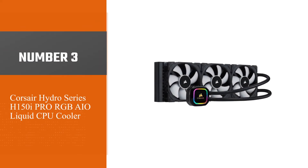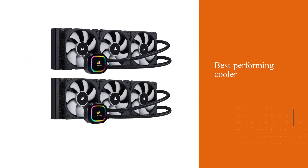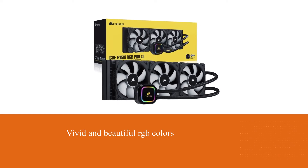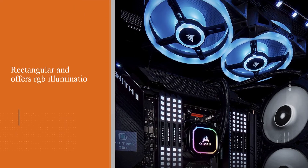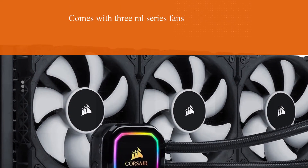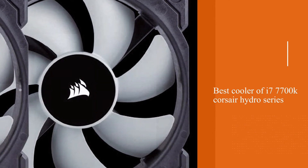Number 3: Corsair Hydro Series H150i Pro RGB AIO Liquid CPU Cooler. This is Corsair's flagship AIO cooler and its best performing model. Though radiating vivid RGB colors, it will quietly retain your i7-7700K at appropriate temperature levels. The rectangular pump offers RGB illumination highlighting the Corsair logo, and the radiator comes with 3ML series fans known for high static air pressure while keeping noise very low.